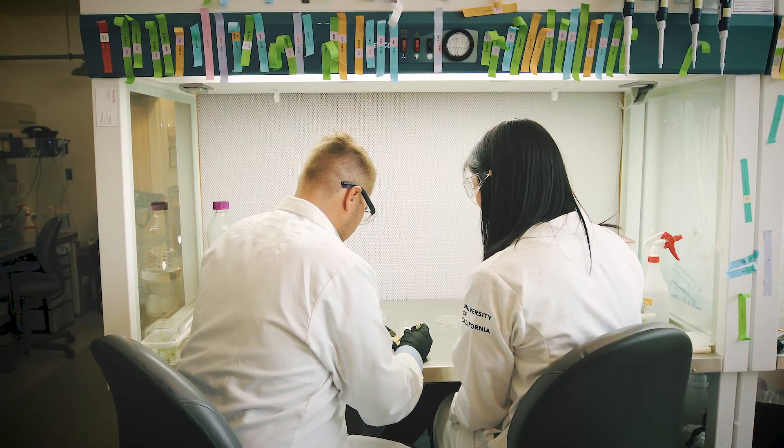Diseases are innovating and we have to innovate faster. The race is on — we've got new tools to bring to bear on those problems — but that innovation must continue, and Berkeley is a place where it can happen.